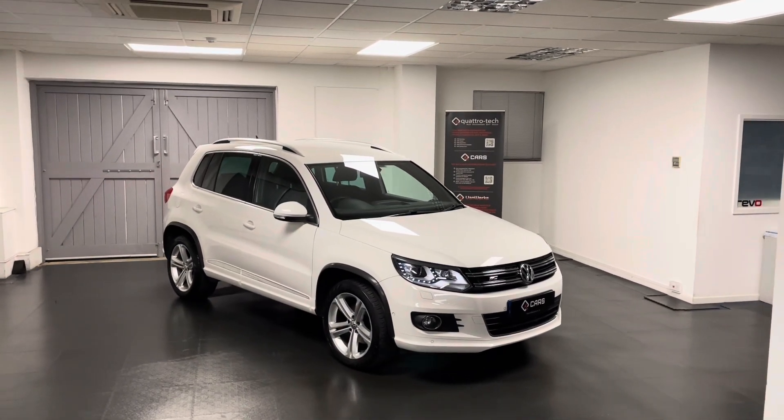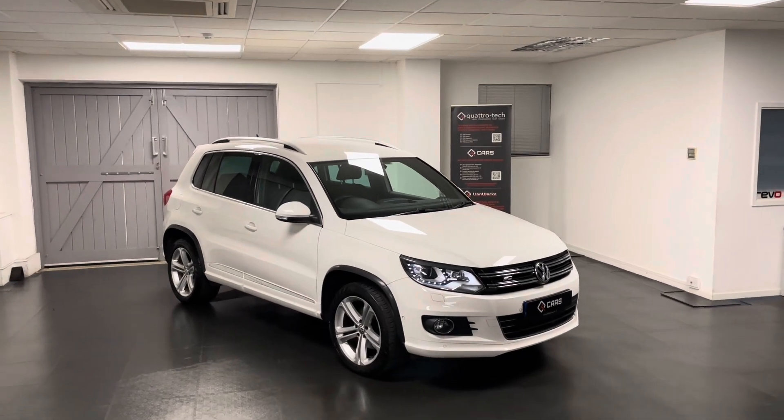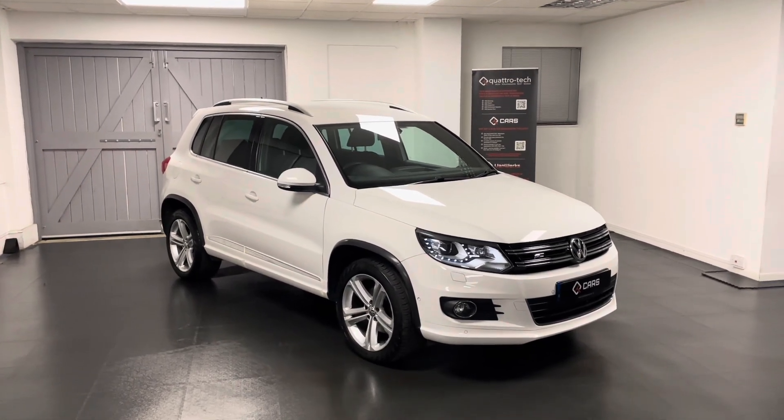Hello and welcome to this walk around video from us here at Quattro Tech Cars. During this video we'll be taking a look around this exciting Tiguan that we've just bought directly from one of our very own Quattro Tech local customers.